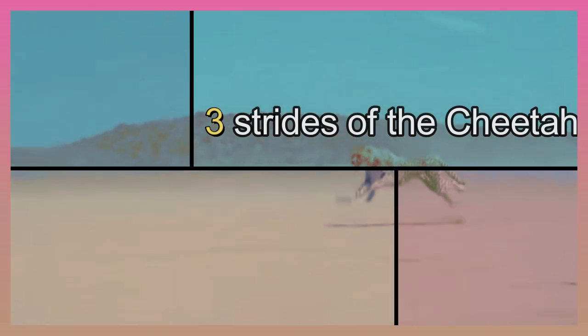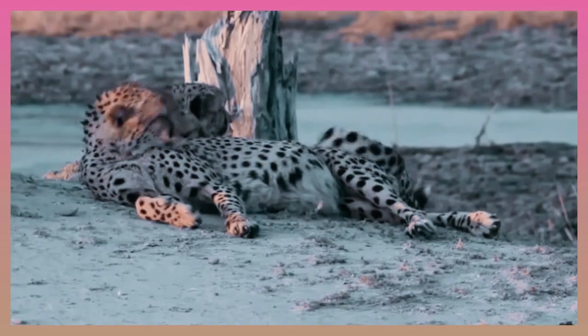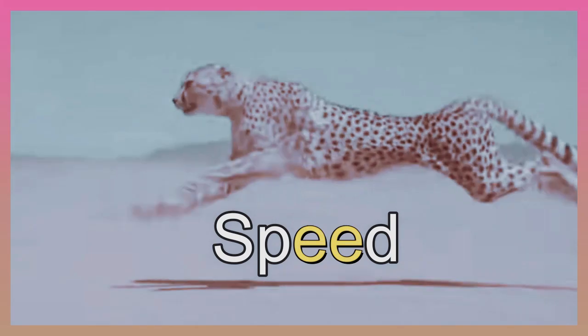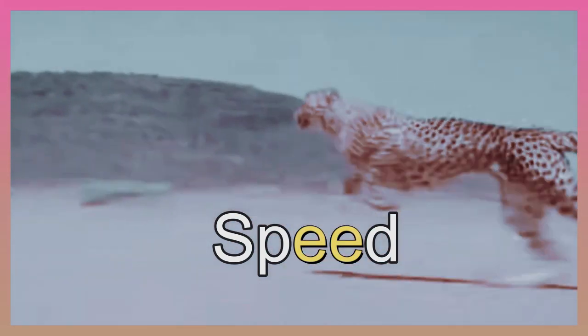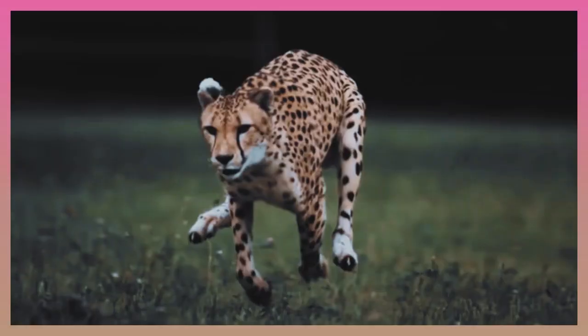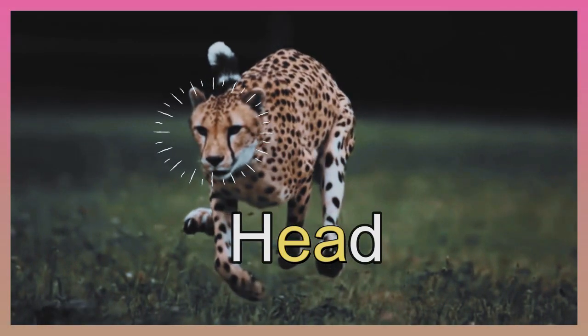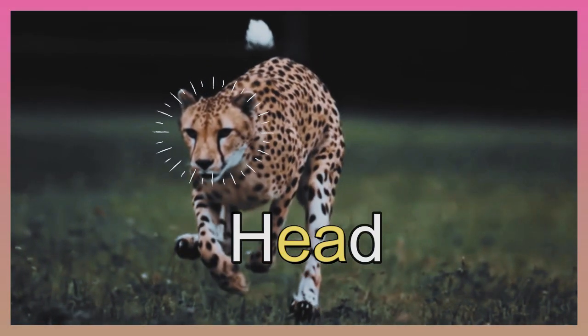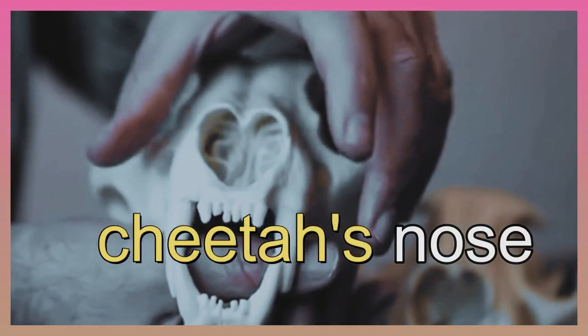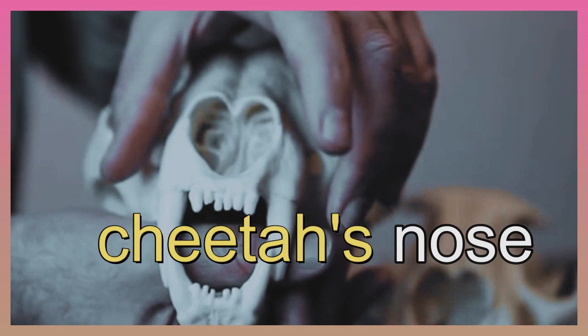How is it possible for a cheetah to go so fast? Speed is how the cheetah survives as a predator, and that speed is the result of some very special physical characteristics. Cheetahs run with their claws out to better push off the ground. Their head is low to the shoulder, which cuts down air resistance. Large openings in a cheetah's nose help it breathe a lot of air, and it has a large, oversized, powerful heart.